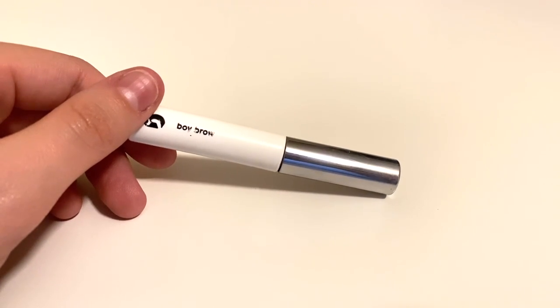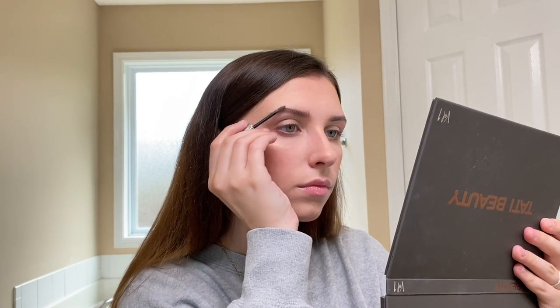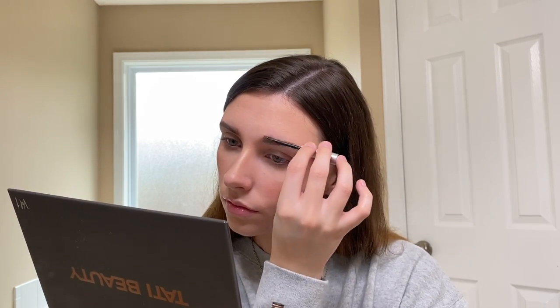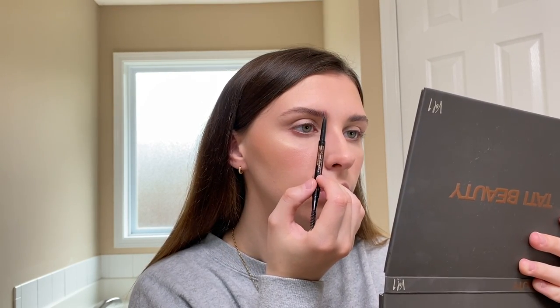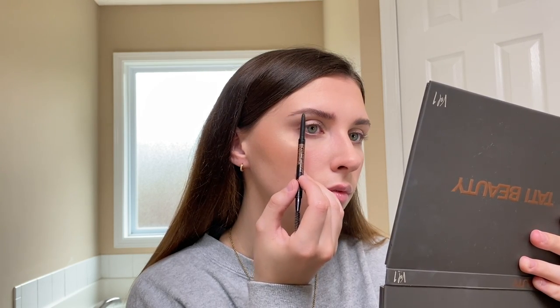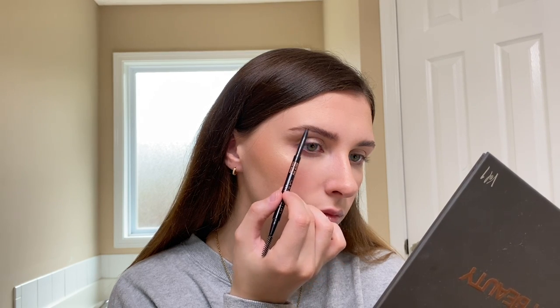For brows I like to start out with a brow gel — this one is the Glossier Boy Brow in the shade Brown. I apply this first before I use a brow pen because it acts as a guide and lets me use a little bit less product. I'm just brushing my brows up and out. To fill in my brows I'm using the Anastasia Beverly Hills Brow Wiz in the shade Dark Brown. I usually just make an outline on the bottom and on the top and then fill in whatever needs to be filled in between. If anyone wants a more in-depth eyebrow routine, just let me know!